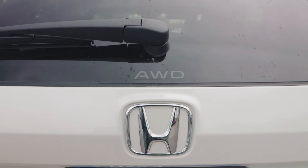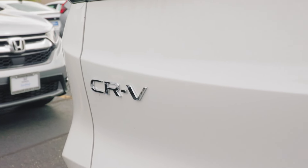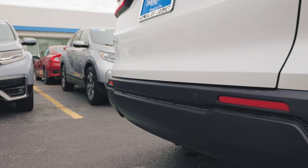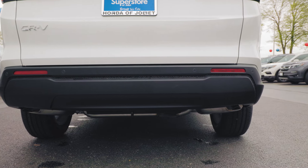Below that, we have our Honda emblem as well as a backup camera here underneath, and the CR-V emblem right here. Signature CR-V taillight designs, which are also LED. Proximity sensors on our rear bumper. And as you can tell, we have a simplistic approach to the rear bumper design.